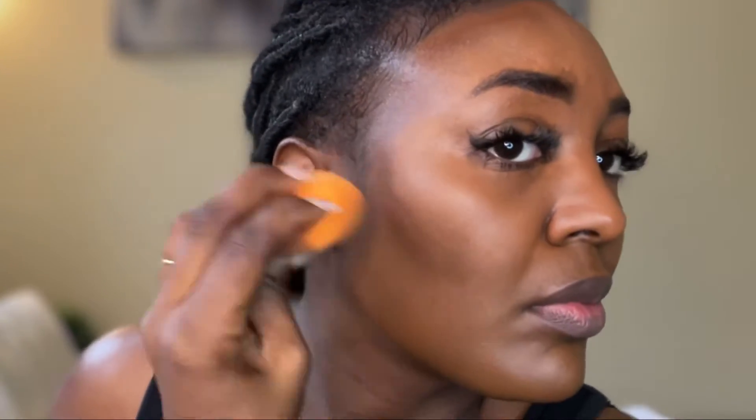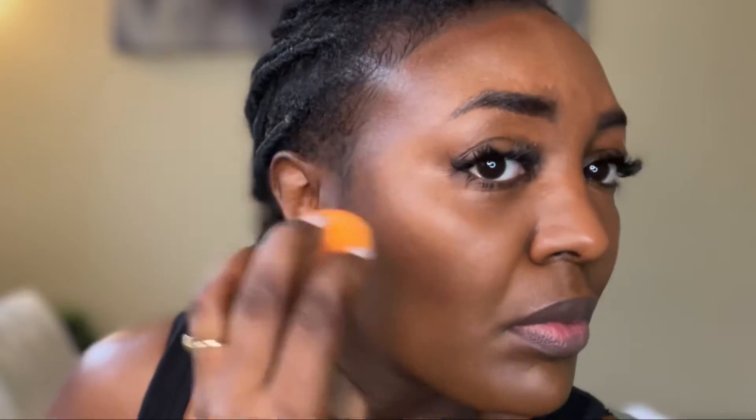I then blend in the contour to give it a more even look, blending at the top and around my cheekbones. As you've probably noticed, I do have lashes on, so I like to brush those out and make sure I don't get any makeup on them.